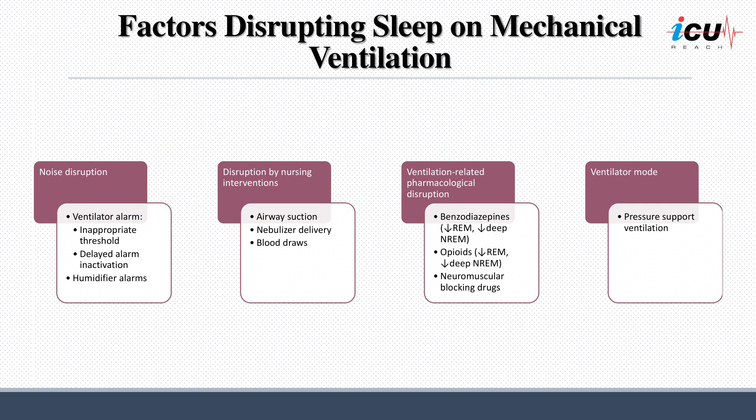Sleep disruption in patients on mechanical ventilation can be attributed to various factors, including noise-related disturbances. This includes ventilator alarms, which may be caused by inappropriate threshold settings or delayed alarm inactivation, as well as alarms from humidifiers. These auditory disruptions can significantly affect a patient's ability to achieve restorative sleep.